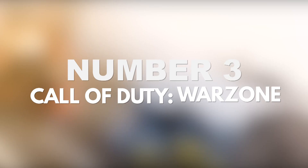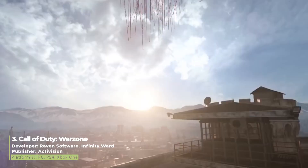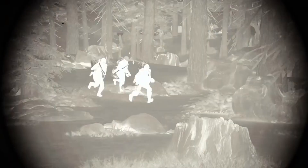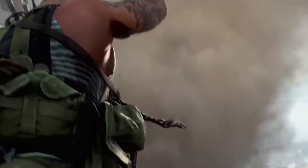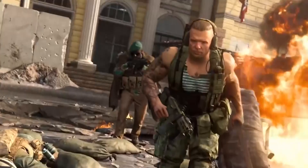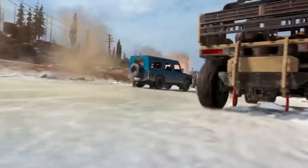Number 3: Call of Duty Warzone. Warzone is killing it right now. It took the Battle Royale genre by storm when it first released, and that momentum has not slowed down one bit — somehow, despite all of the blatant hacking. If you're one of the few people that haven't played it yet, it follows the usual BR premise of dropping you and your team into the map via a flyover. From there, you scavenge gear, loot, and try to be the last one standing. However, what sets Warzone apart is that it tries its best to eliminate RNG from your gameplay.